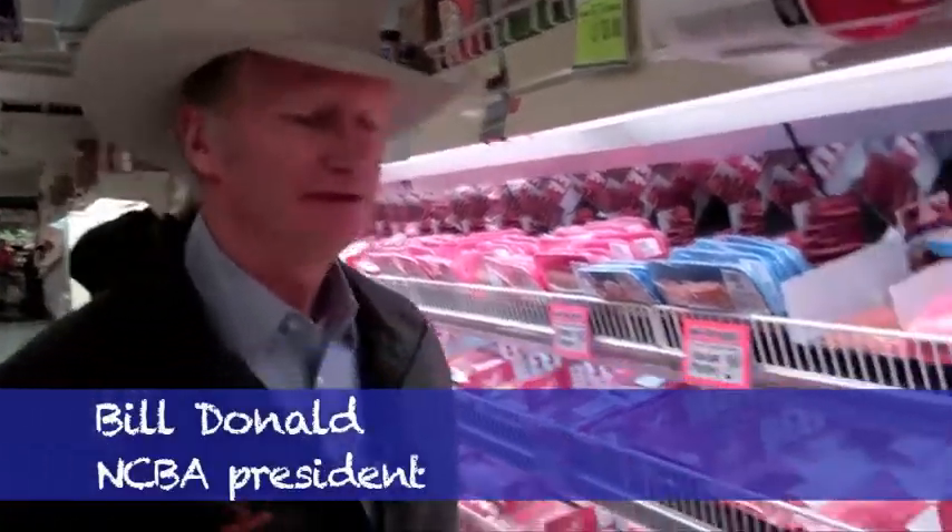Hi, this is Bill with another Bill on Beef at the meat counter. Today we're talking steaks.